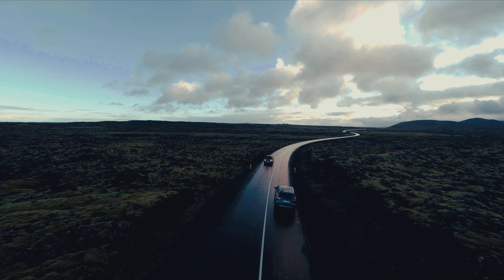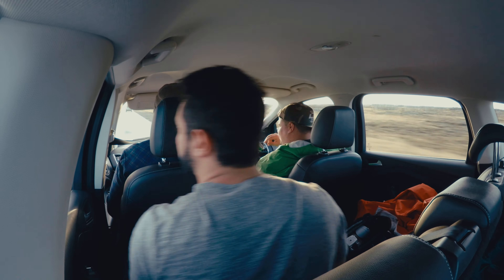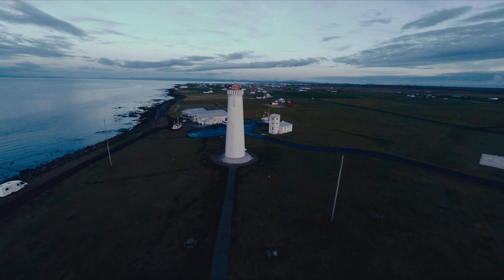This is Forrest and Brian, two of my close friends that I went on this trip with. We got our small rental car that would be our chauffeur for the next few days while we traveled around the island.